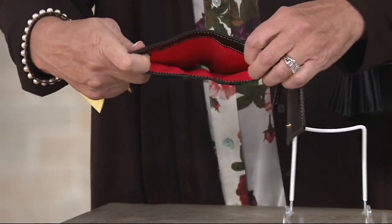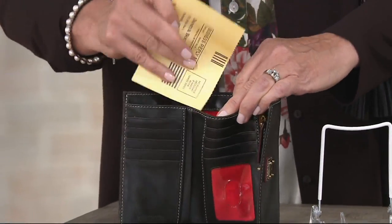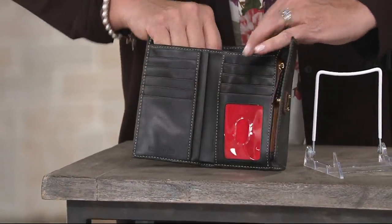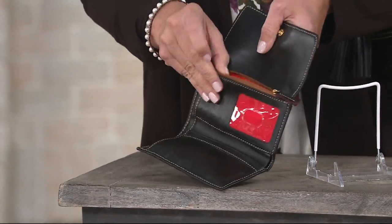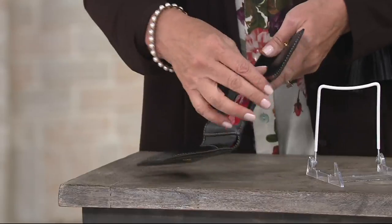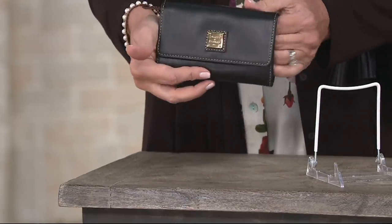This is a full bill holder, so you can put all your bills right in there, no problem. That's usually where the ones are because you hide that $50 underneath. And then, of course, there's an area for coin right there on the back. So plenty of room, plenty of function — one simple snap for security to close.